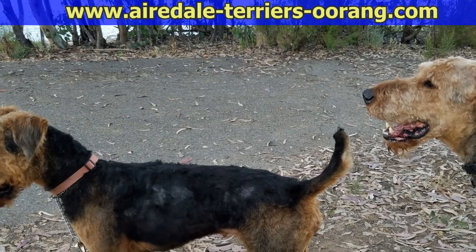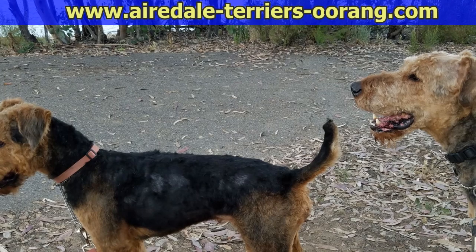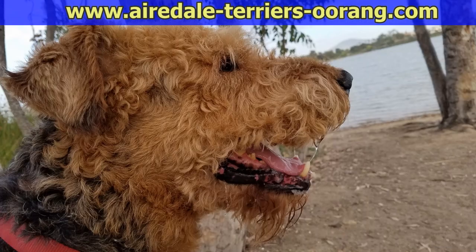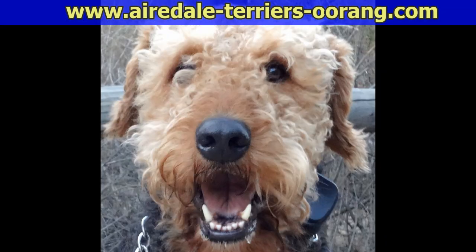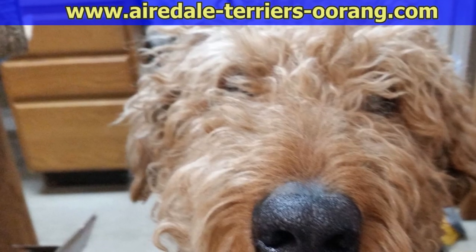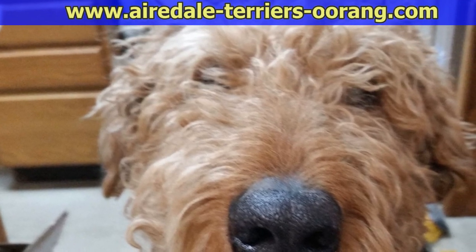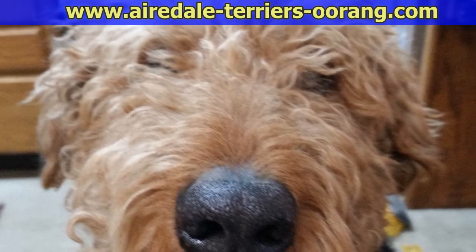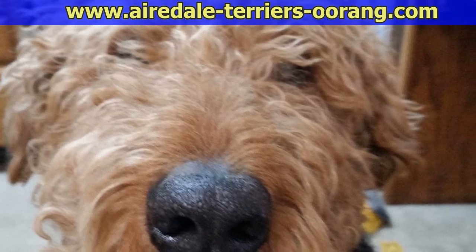If you enjoyed this Airedale Terrier video, please give us a thumbs up and subscribe to this channel so you don't miss any of our future videos. Also, you might want to go to our very popular Airedale blog where we post these videos with additional photos and mark the blog as one of your favorite sites. Thanks for watching.